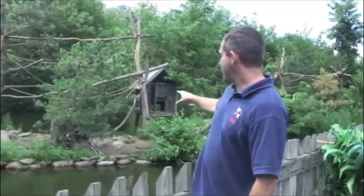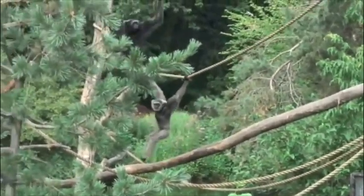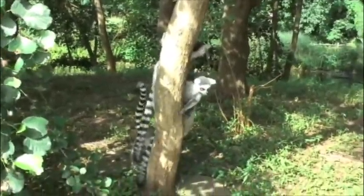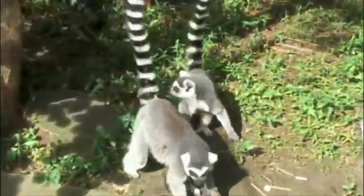This island over here has a trio of Mueller's Gibbons, and it's good for them because it has a lot more arboreal structures and ropes on it. And then on the big island we try to get the biggest social group that our keepers can work with on a daily basis. On there we have a group of ring-tailed lemurs and blue-eyed black lemurs.